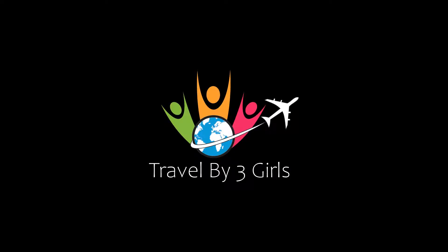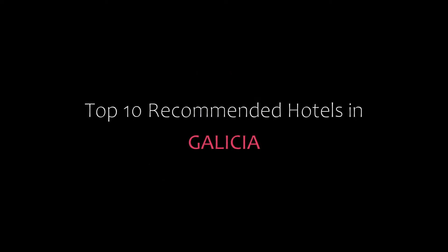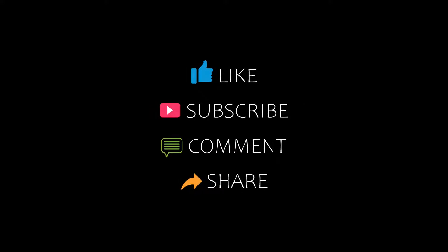Hello friends, welcome back to my channel. Now you are watching top 10 recommended photos in Galicia. Please subscribe to my channel and don't forget to like, share and comment. Let's start the video.